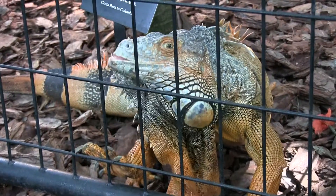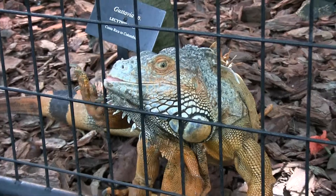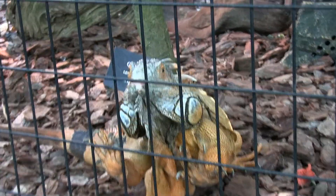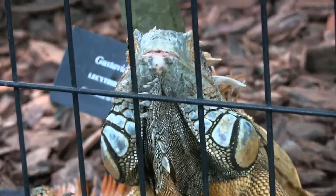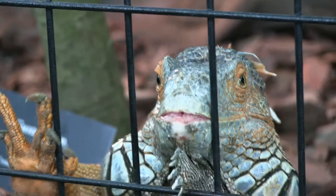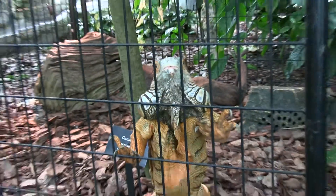I've got to get your picture. Okay, hang on. If you guys sit down, I'll get a picture behind him. Sit down on the rock. Wow, he looks like a dinosaur — he's gonna climb up the cage!